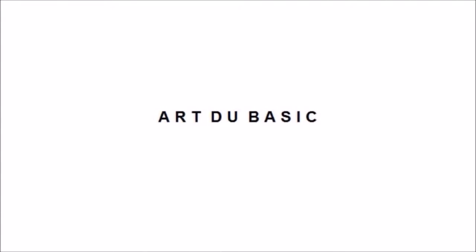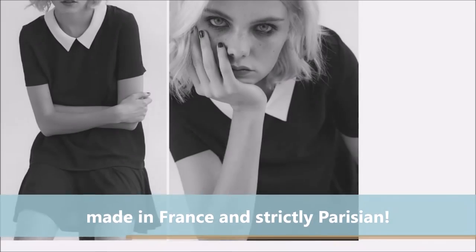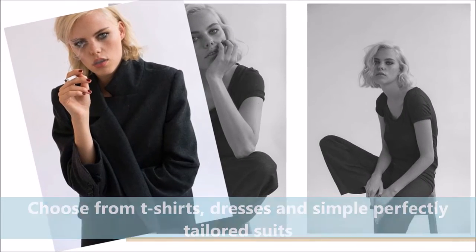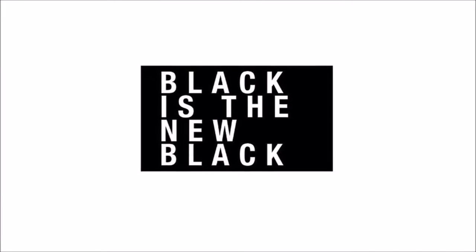Art du Basics — a modern reinterpretation of French classics, made in France and strictly Parisian. Choose from t-shirts, dresses, and simple, perfectly tailored suits in black and white, with that motto always in mind: black is the new black.